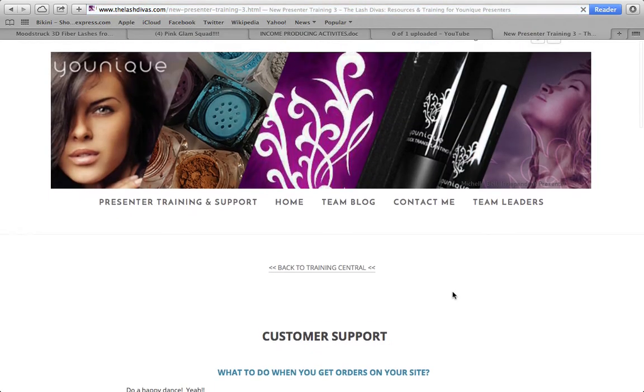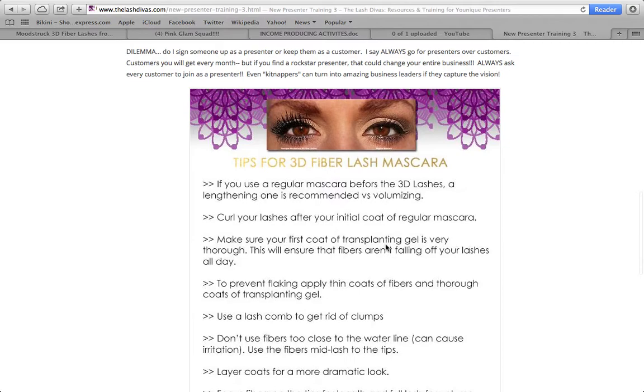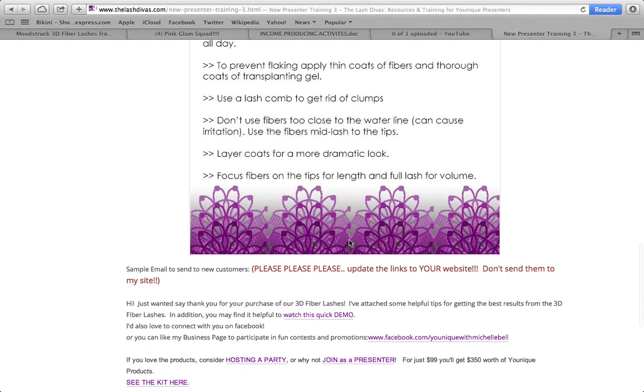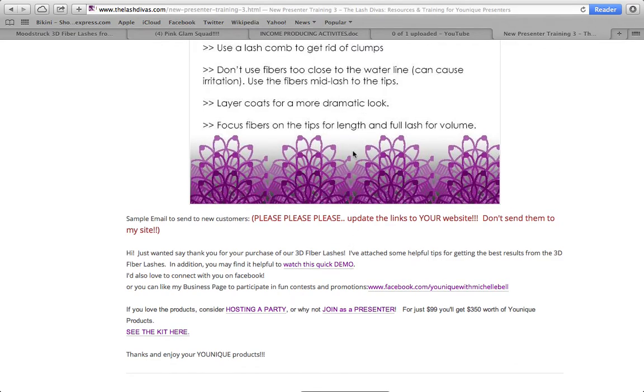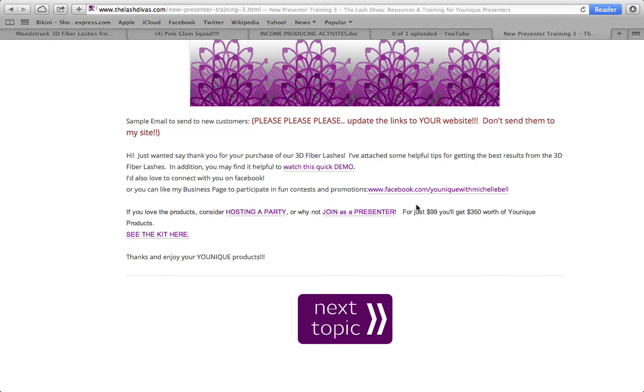The next topic is customer support — what to do when you get orders on your site. Here are tips on how to apply the mascara; send these to all your customers. When copying and pasting content, update the links to your website — don't leave Michelle's name and link in there, or customers will go to her page and buy from her instead of you. Also include a link for customers to host a party or join as a presenter.